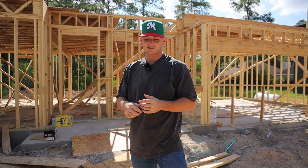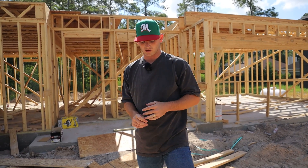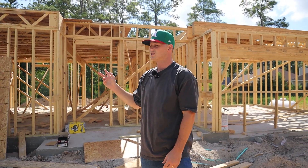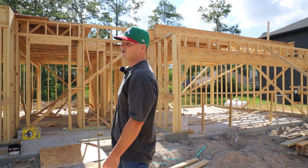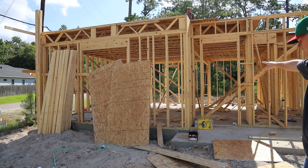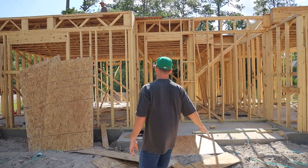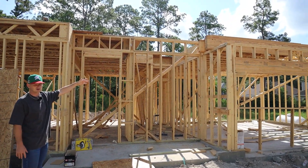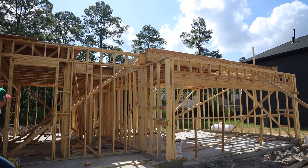We're still framing. This is the second day of the framework. They knocked all this out the first day. We had 10 people here and today is day 2 and we have 2 people here. So far they've finished all of the bottom floor walls and they've also put up the next part of the build which would be the joist.